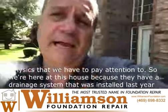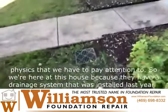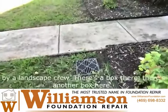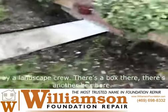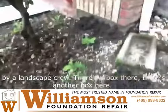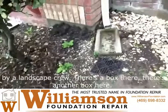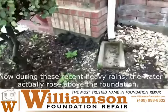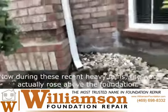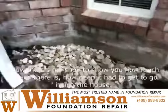So we're here at this house because they have a drainage system that was installed last year by a landscape crew. There's a box there, there's another box here — right there. And during these recent heavy rains, the water actually rose above the foundation.